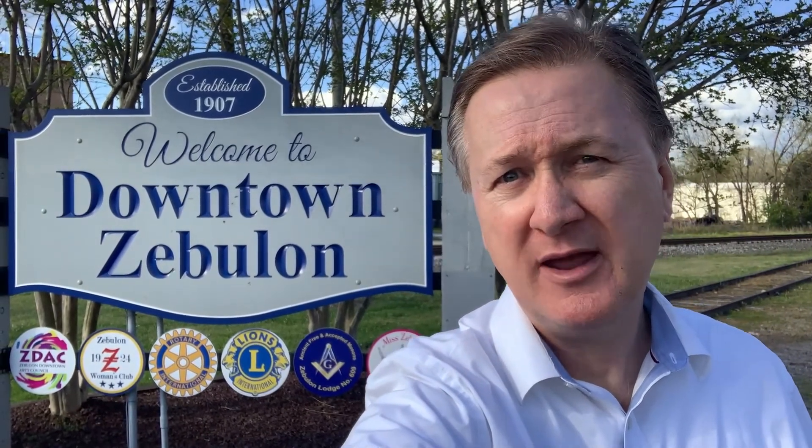Hey guys, if you want a copy of my 56-page relocation guide to the Triangle, just drop a comment in the comment section below and I'll shoot you out a PDF version. And whatever you do, get mic'd and get moved.